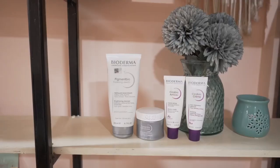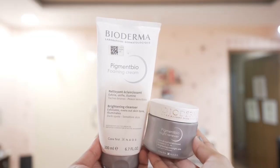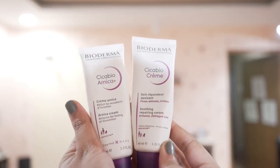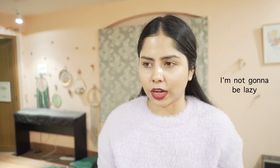Hi, welcome to my channel, I'm Shammottin. Today I'm going to review two things from Biorema's Pigment Bio range and one from their Cica Bio range. I wanted to review this for such a long time but I was being lazy. I don't want to carry these projects into next year because I have so many YouTube content ideas lined up, so let's start.